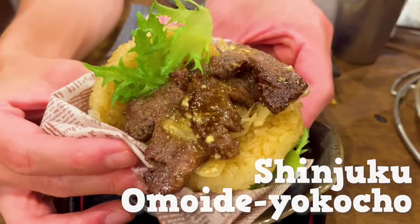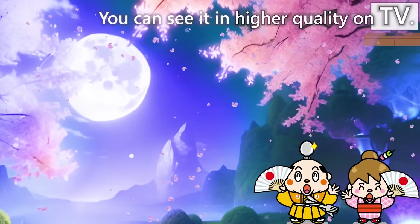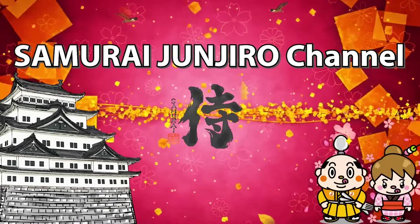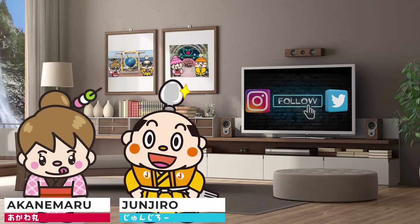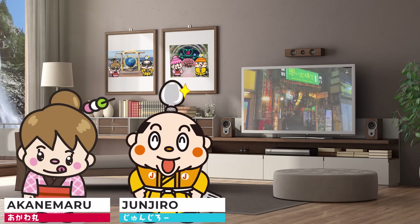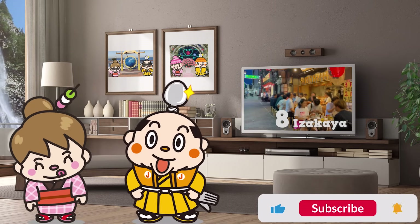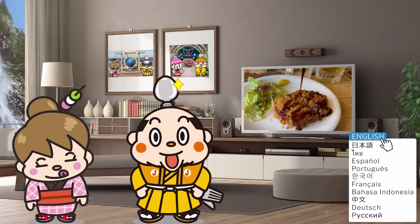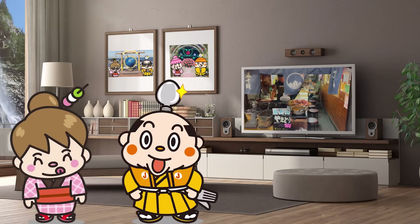Shinjuku Omoide Yokocho Guide: 8 Recommended Izakayas. Hi, I'm Samurai Junjiro, born and raised in Japan. This video is about Shinjuku Omoide Yokocho. We'll introduce 8 izakayas, including historic ones and popular yakitori restaurants. We also share ways for those who don't drink alcohol to enjoy, so please watch until the end.